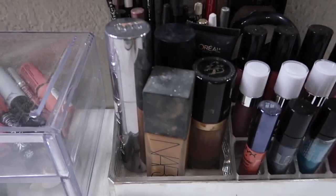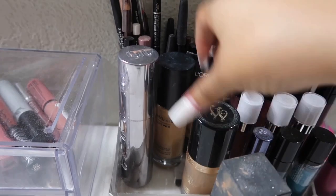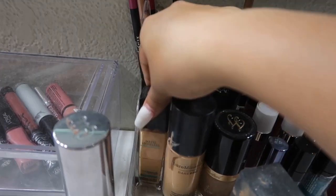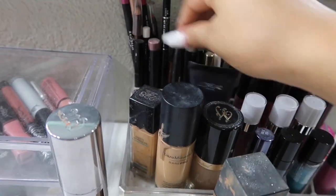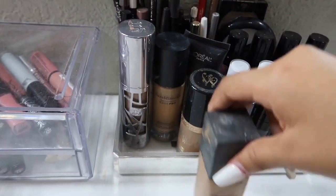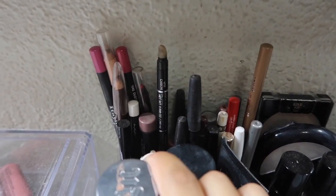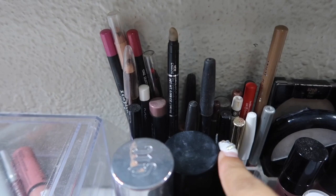And then I have my foundations here. I don't have a lot because I don't wear makeup every day, but if you guys have any recommendations for foundations, definitely let me know. And then in the back I have liners — lip liners and eyeliners too.